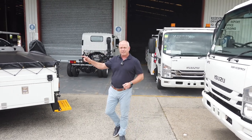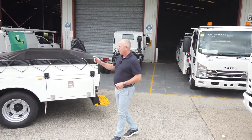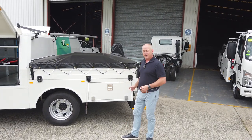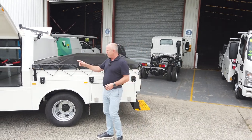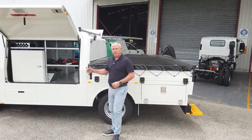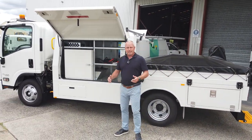This is the new Canopy X on the NPS 75. This bad boy's got about three ton of payload, four and a half ton towing. We've got a tonneau cover, internal fit out with a generator box, some galvanized shelving, a 2,000 watt inverter. This thing's ready to go.